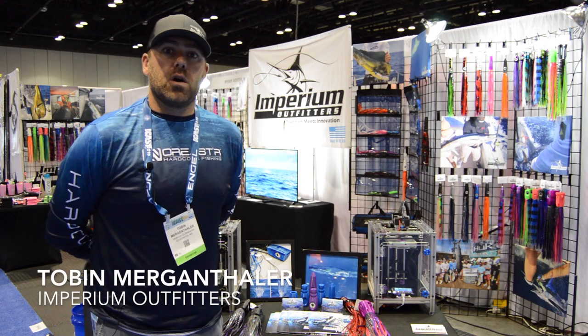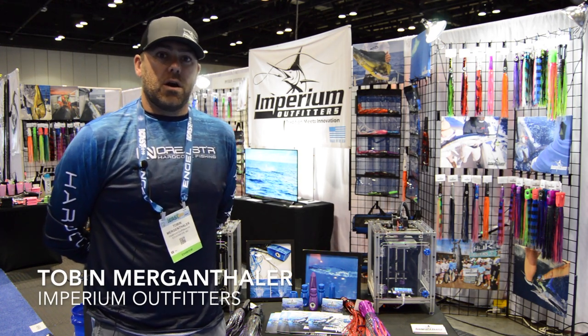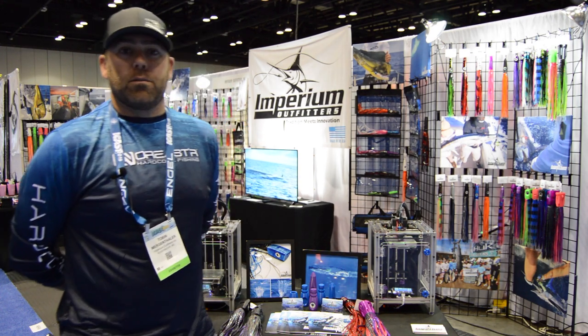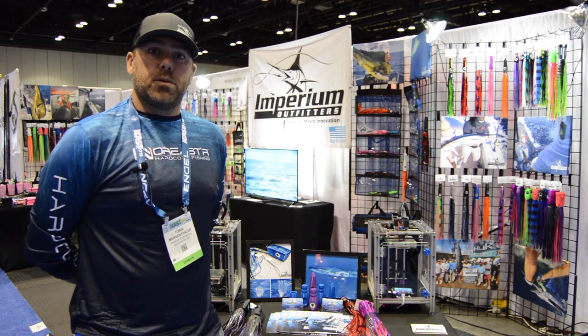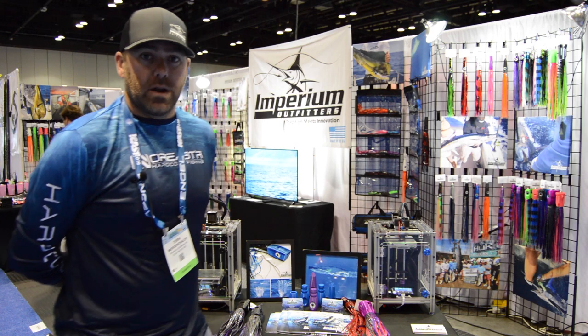Good morning, this is Tobin Mergenthaler with Imperium Outfitters. This is our first iCast. We hail from Edgewater, Maryland and have an offshore hardhead company we'd love to tell you a little bit about today.